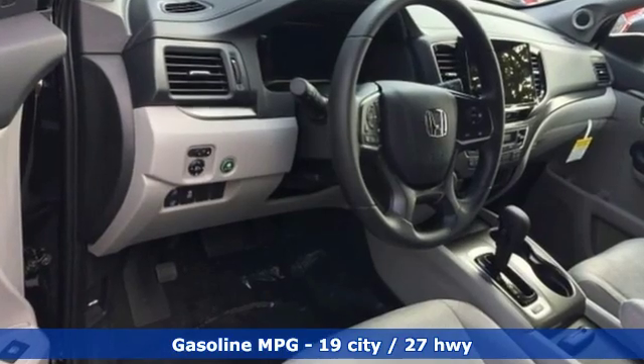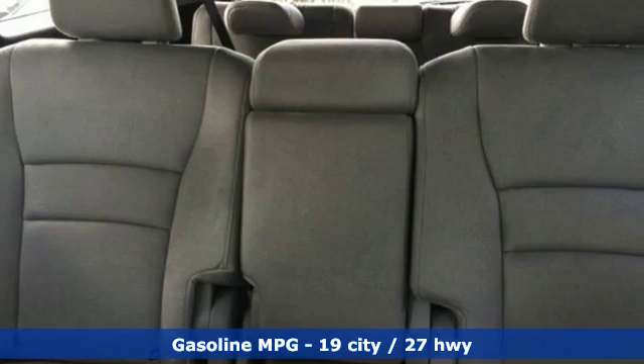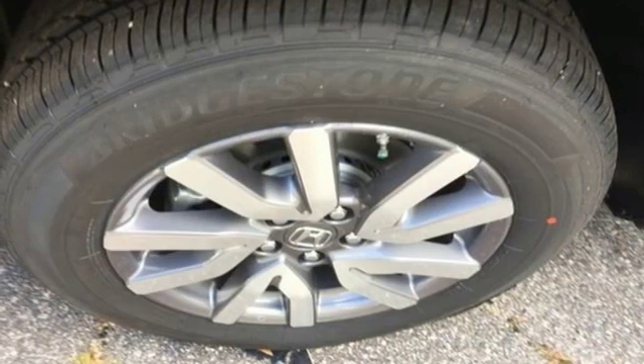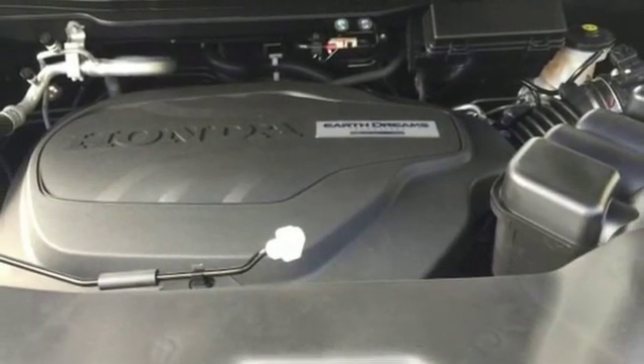Streaming audio, power heated mirrors, dual zone climate control, configurable instrument gauges, doors and push button start proximity key, front heated bucket seats, V6 engine, aluminum wheels, gas pressurized shocks, and automatic transmission.